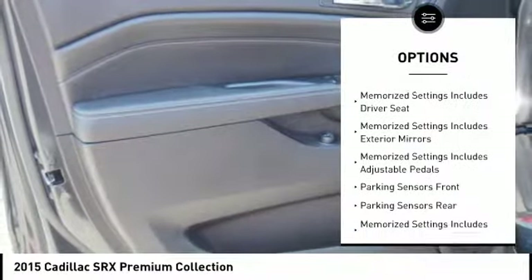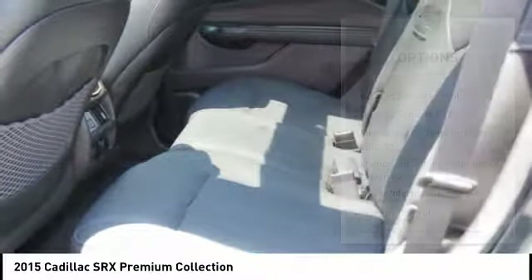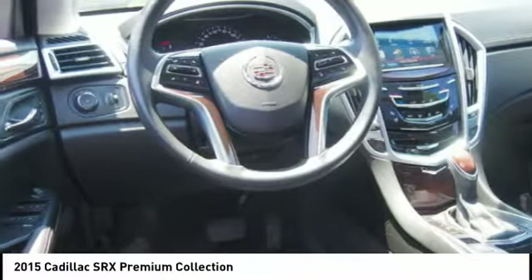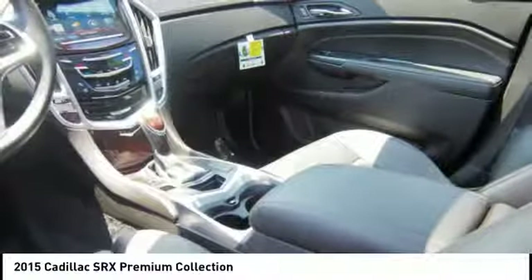Navigation system, cruise control, universal garage door opener, trip computer, power windows, heated steering wheel, fog lights. Searching for a dependable vehicle that looks great too? You've found it, so stop in today.